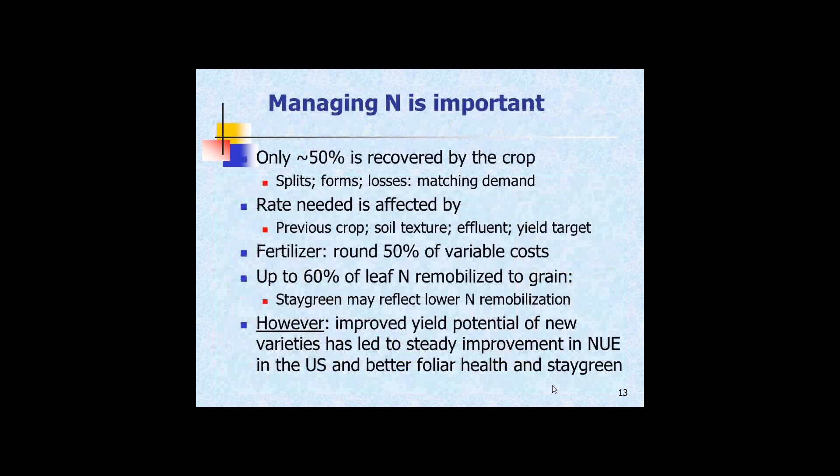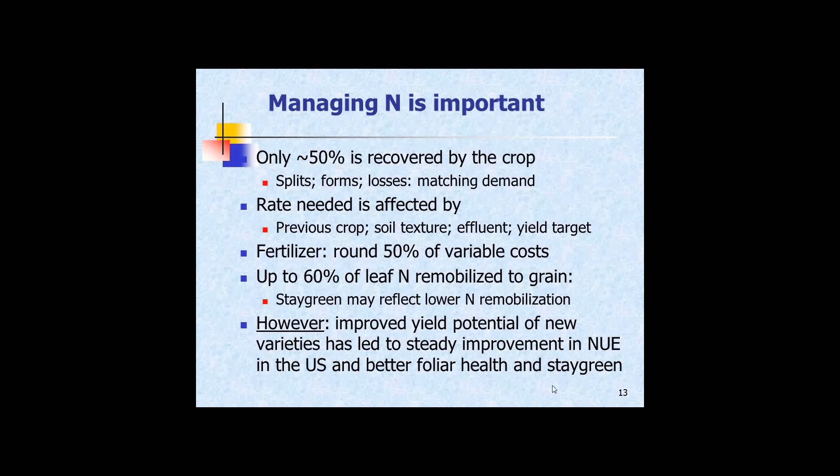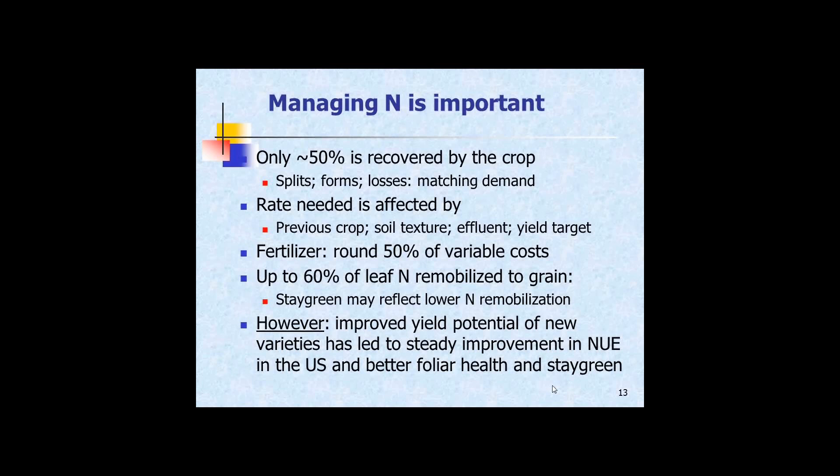Managing nitrogen is important and increasingly important in New Zealand. Nitrogen is critical because of its impacts on groundwater and stream and lake quality. Only about half the nitrogen applied to the crop is currently recovered by the crop — the rest goes into the environment. Matching demand with supply of nitrogen becomes a critical issue. The rate you apply is affected by the previous crop and availability of other nutrient sources such as dairy shed effluent. Fertilizer is around 50% of variable cost, so you need to use it efficiently.